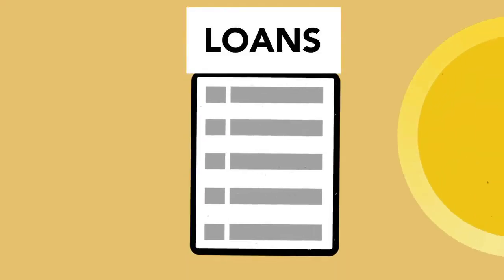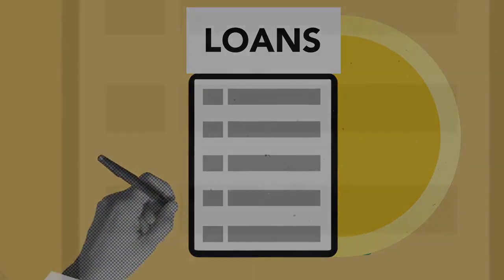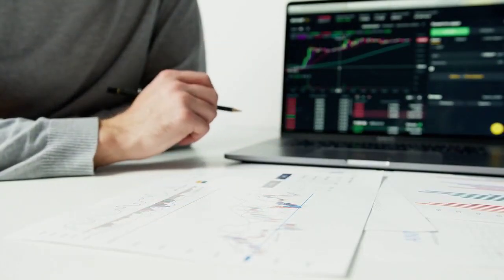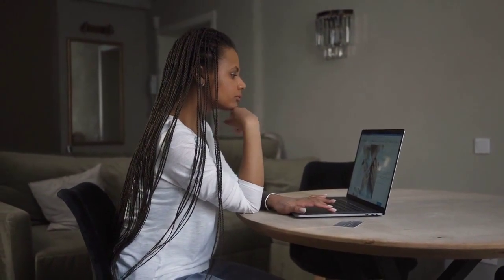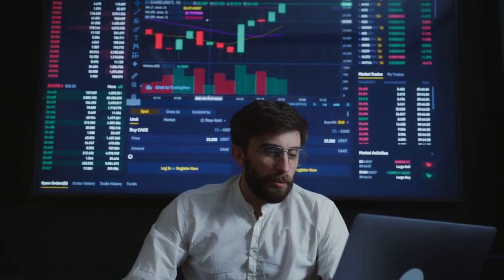Credit cards are financial instruments that allow individuals to borrow money up to a predetermined credit limit. They have become an integral part of the modern financial landscape, providing convenience and flexibility in transactions. Unlike debit cards that draw directly from your bank account, credit cards extend a line of credit, enabling users to make purchases and repay the borrowed amount at a later date.